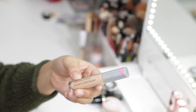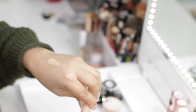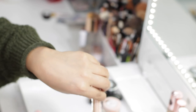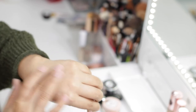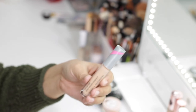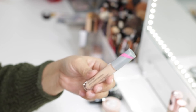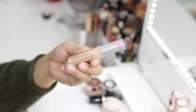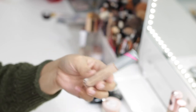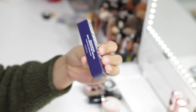Speaking of skincare-concealer hybrids, I have the First Aid Beauty Hello FAB Avocado Concealer in shade 3. I've only used it a few times and it's a little too dark for me right now — it would be more suitable in summer. The few times I tried it, it was very creamy and hydrating. It doesn't have a crazy amount of coverage but it does cover well, more of an everyday concealer. I'm excited to continue playing with it in the summer.